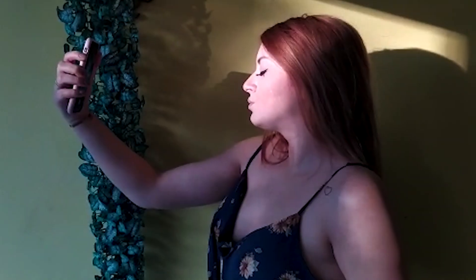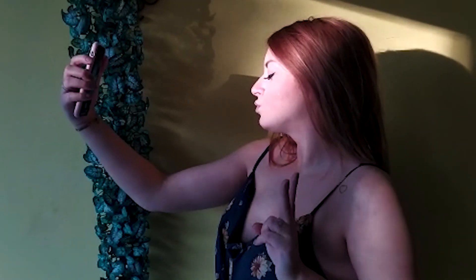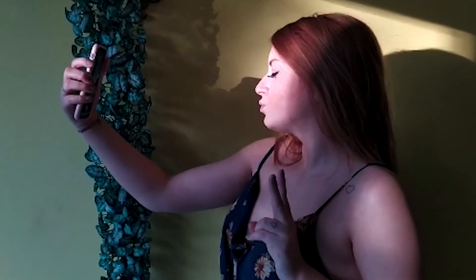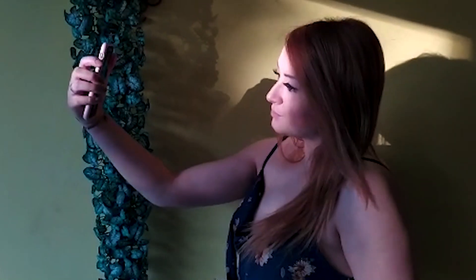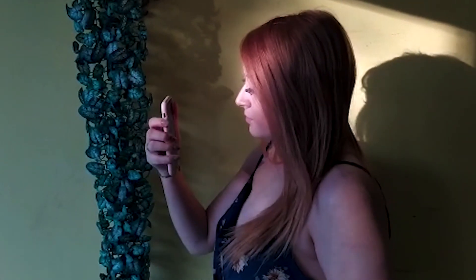Outra dica super importante é você aproveitar os reflexos e a luz natural. Tá um sol bonito lá fora? Aproveita esse sol e usa ele a seu favor. Geralmente, gente, a melhor luz é a luz natural. Aproveita — não quando o sol tá muito forte, porque senão você não vai conseguir nem abrir o olho. Mas se o sol estiver um pouquinho mais fraco, use a luz do sol, que é sucesso.